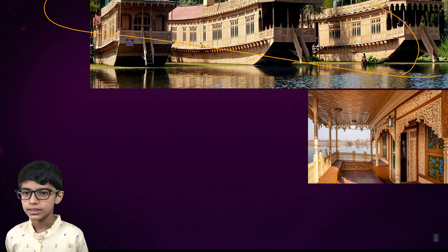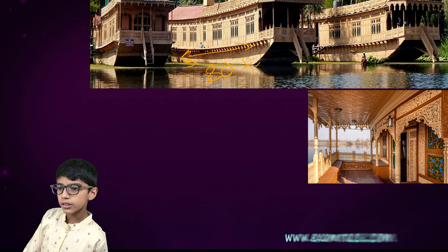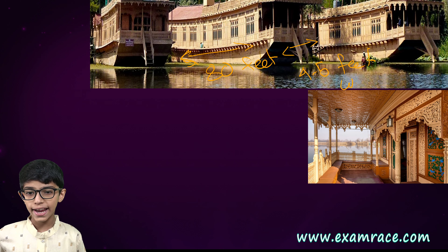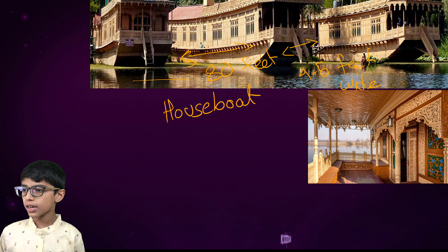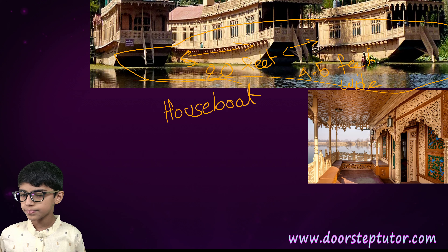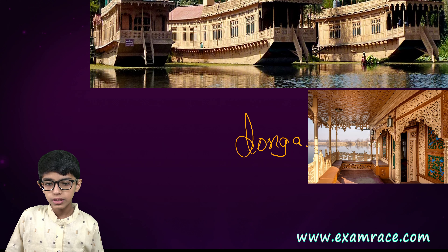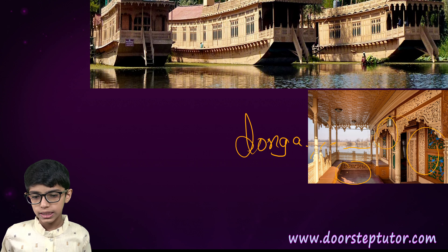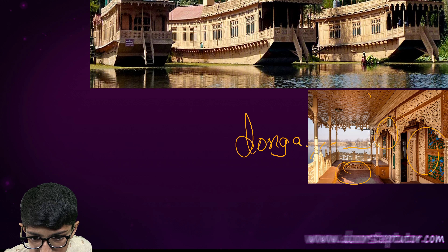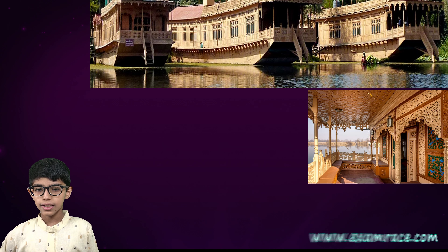See these houseboats. These are about 80 feet long and 4 to 5 feet wide, and these are located in the rivers. Here you can also see a Donga, which is also located in the river. You can see many rooms inside the Donga, and here you can see how beautifully it is carved.